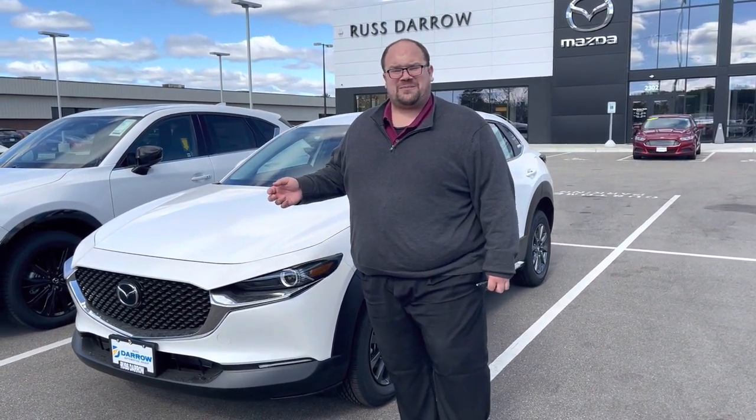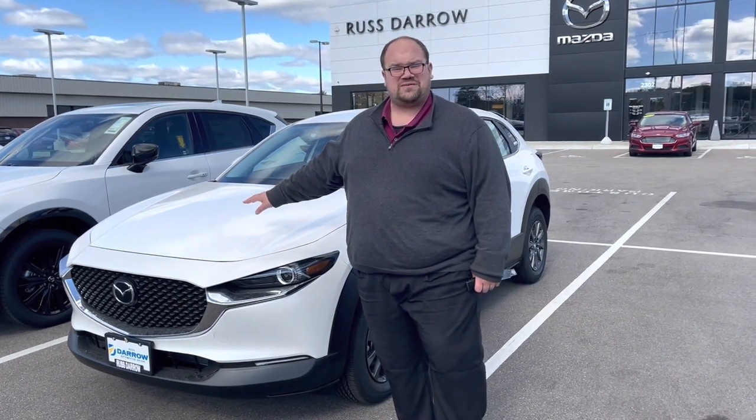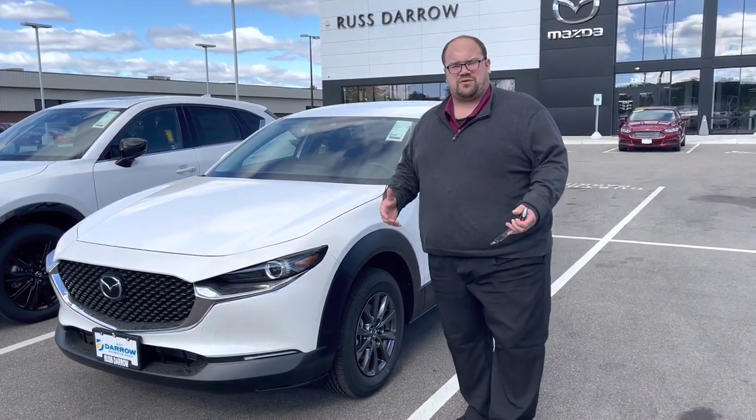Here in Madison, parking can be a little bit tight sometimes, so this is a great option for a lot of people, especially if you live downtown. This also comes all-wheel drive — this is just our little crossover variant.